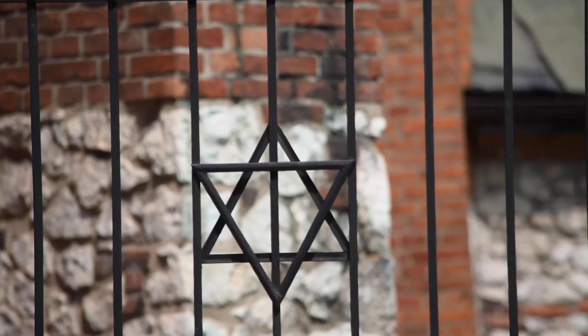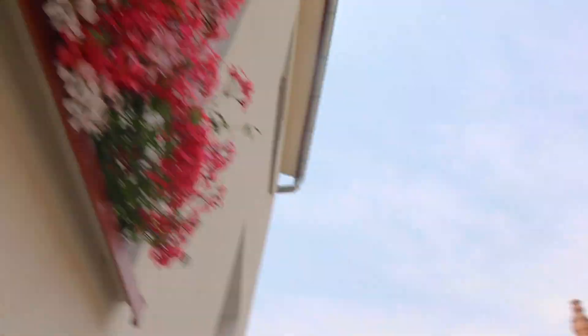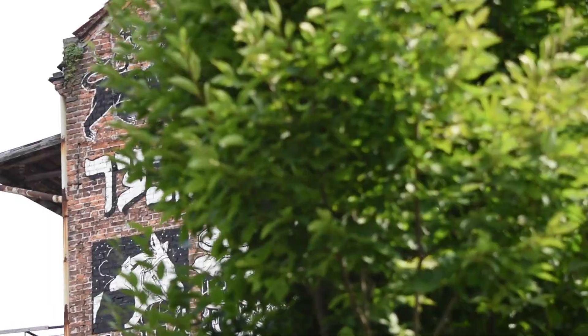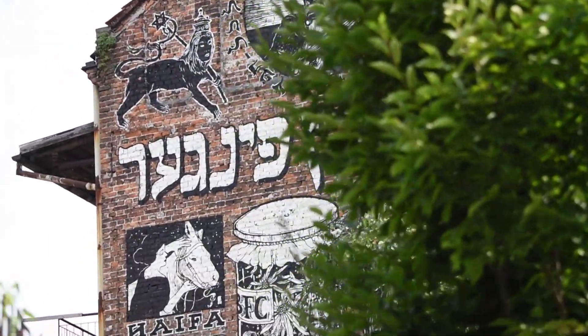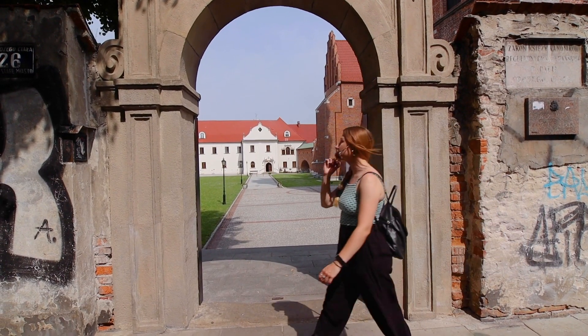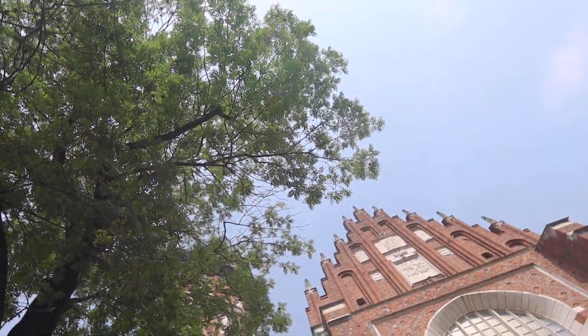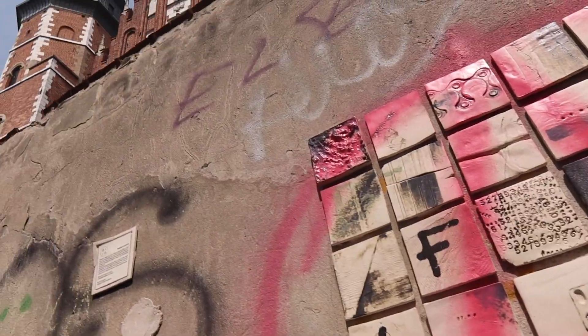Now, the Jewish Quarter is a quirky area, full of indie shops, hip bars and, of course, lots of Jewish restaurants. Many of the original buildings remain, including the old synagogue. There are also memorials to remember what happened in World War II, and lots of street art.